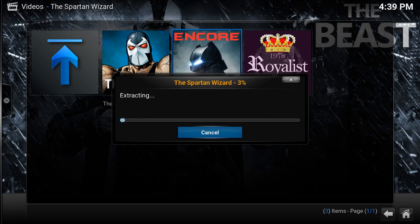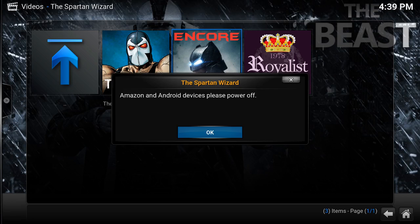Now it's going to go through the process of extraction — let it do its thing. It's going to say for Amazon and Android devices 'please power off,' which means just unplug your Android device. If you have a PC or a Mac, all you have to do is hit OK and you're good to go.